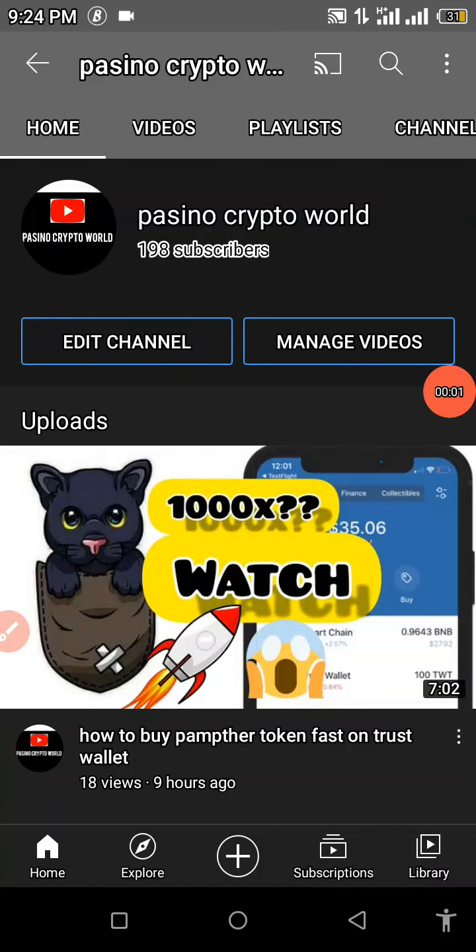Welcome back to my YouTube channel. If you're new here, this is Passino Crypto World, where I basically talk about cryptocurrencies, mining, and other investment platforms online. I also make reviews using CoinMarketCap alongside CoinGecko when I talk about cryptocurrencies in general.